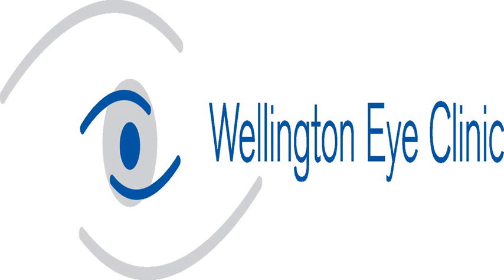With crosslinking, if we can first of all just stop the progression, that's already success. This we achieve in 100% of patients — we slow down the progression. In 95% of patients we can actually stop the progression completely, and in 70% of patients we have the ability to improve the corneal shape and enhance the vision.